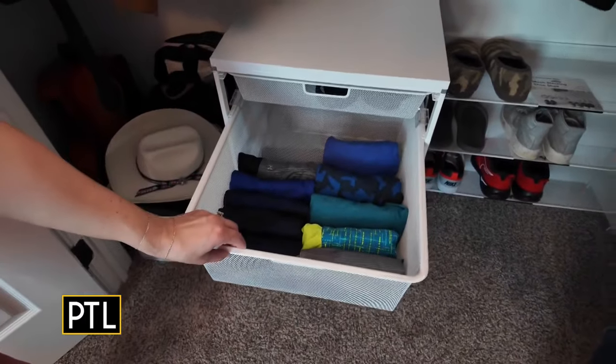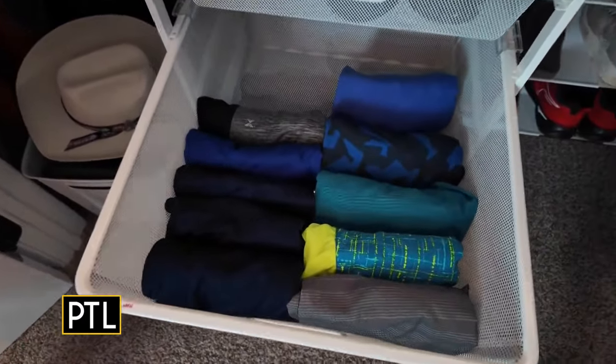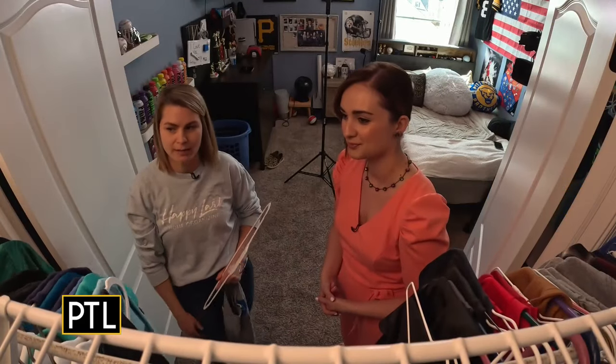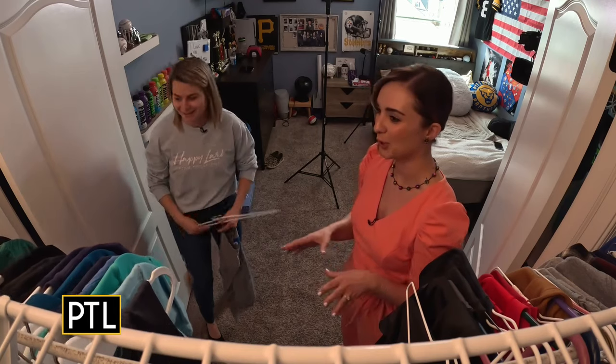Look how beautifully folded those are! Having a color-coordinated closet makes a big difference — it's huge, especially for kids, even adults too. Like, where are my blue shirts? I want to wear blue today — you can really get in there and find it quickly. It makes it look nice, clean, and neat. It looks so good.